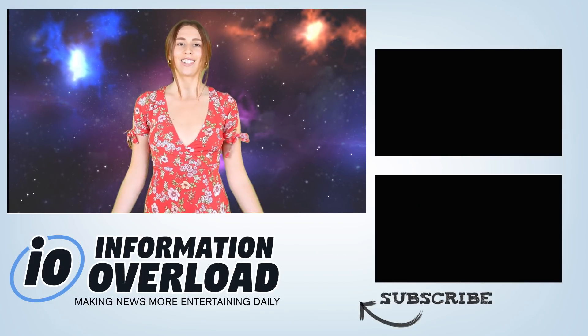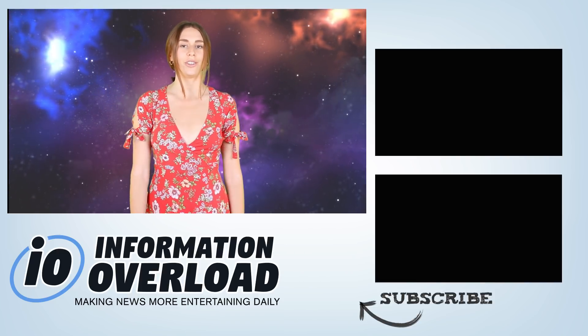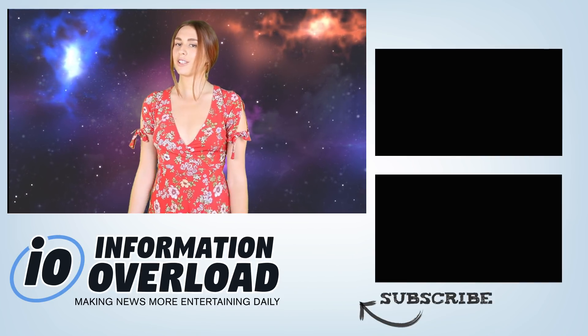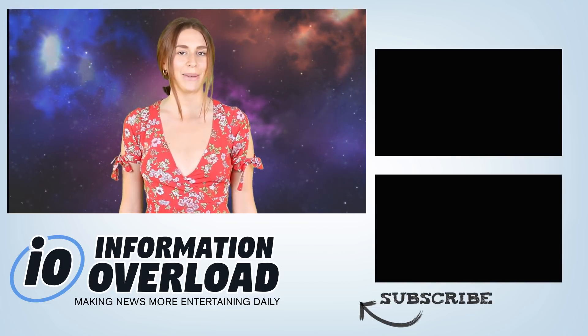The video is over and thanks for watching. If you enjoyed it, make sure you show us some love by smashing the thumbs up and subscribing to IO for all your news. If you want to stay on this channel, make sure you check out this video or that playlist. And if you're on social media, definitely follow us — our links are posted in the description. That's it for me, and I'll see you in the next IO video.